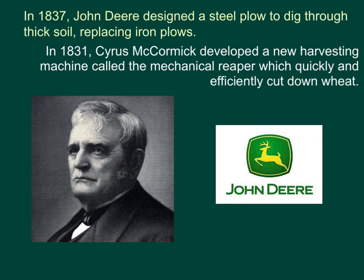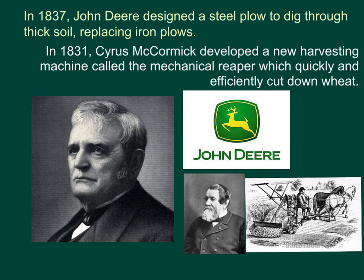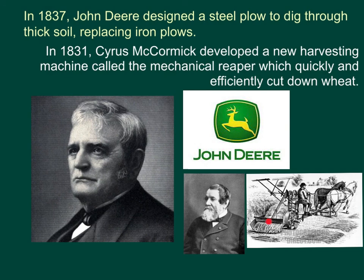In 1837, John Deere designed a steel plow to dig through thick soil, replacing the iron plows of old. In 1831, Cyrus McCormick developed a new harvesting machine called the Mechanical Reaper, which quickly and efficiently cut down wheat.